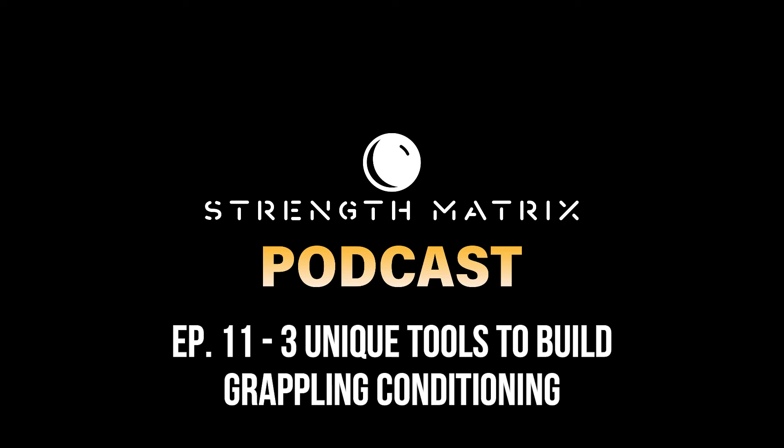The third unique tool you could use to level up your conditioning is probably one of the weirdest ones, and I do get a lot of questions about it — and that is mouth tape. More specifically, focusing on nasal breathing during live rolls, conditioning training, and sleep has arguably been my number one secret weapon when it comes to increasing my own conditioning on the mat.